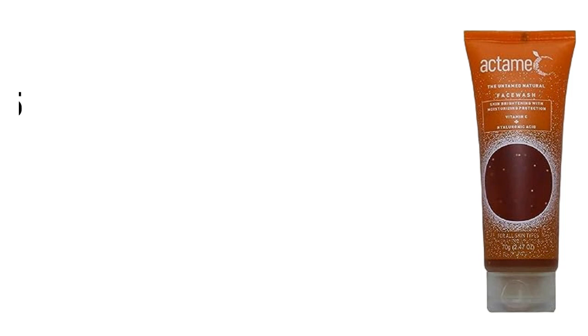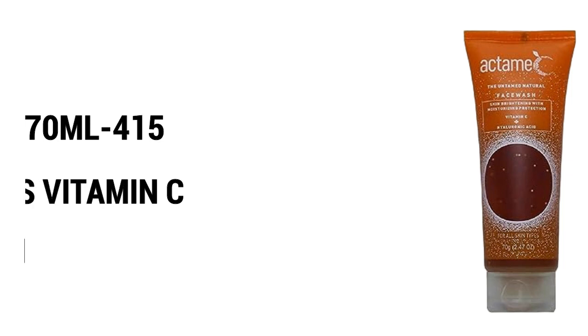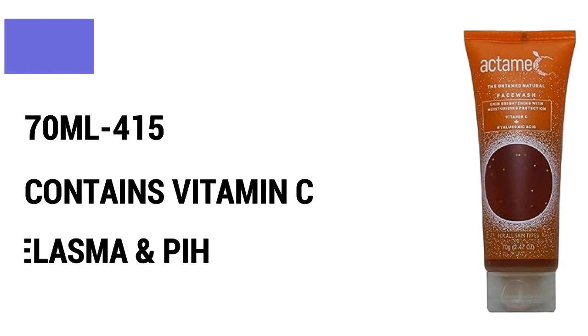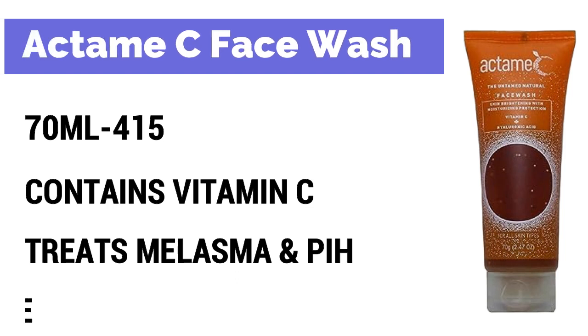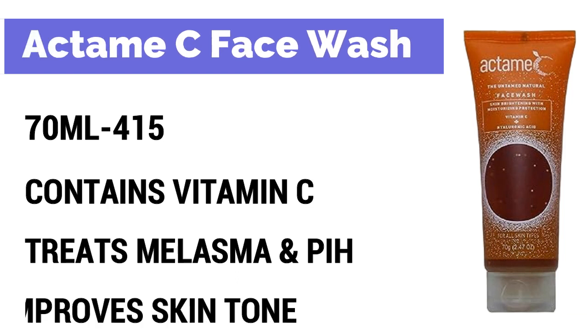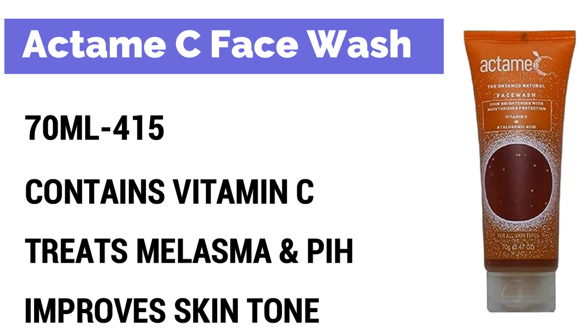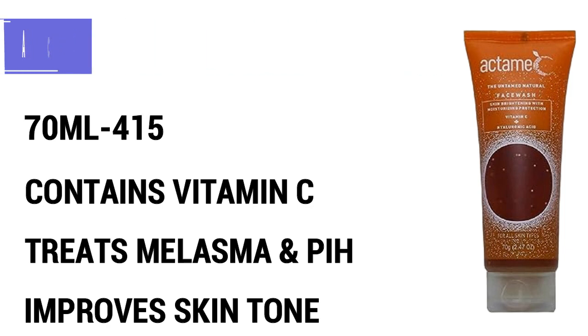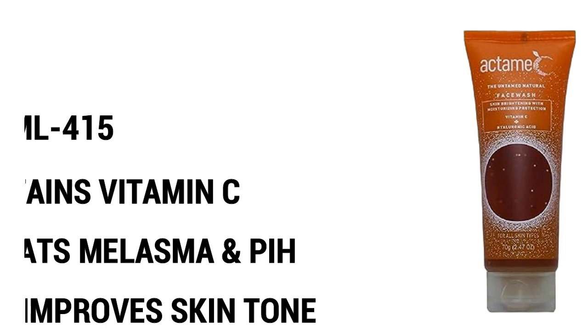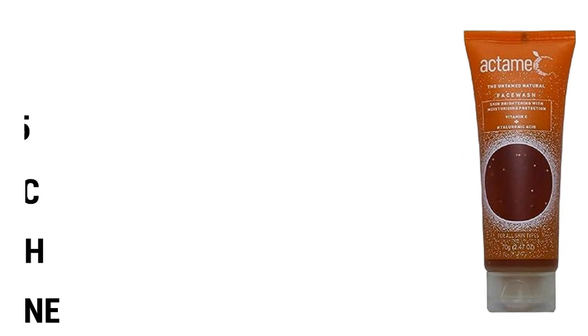And the fourth one is Actem sea face wash with Vitamin C and hyaluronic acid. Iska price hai Rs.415, quantity 70 grams. Ismae low wear extract, salicylic acid, tea tree oil, aur vitamin C hai. Aapke skin pe acne hai, sunburn hai, dark spots hain — ye aapke liye achha option hai. Ye aapke skin brightening face wash hai. So ye aapke melasma ya post-inflammatory hyperpigmentation ko kam karne mein madad karega. Saath hi saath aapko ek gradient look dega aur overall skin tone ko improve karne mein help karega.